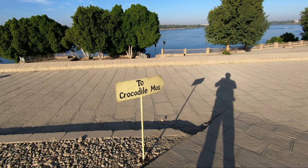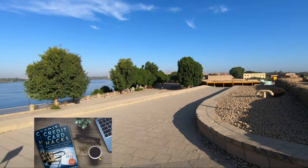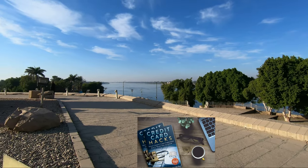Hello everyone, this is Ahmed Dan of Ahmeddan.com. You are watching one of my jeep travel videos and today we are going to the Crocodile Museum after visiting the Kham Ambo Temple.